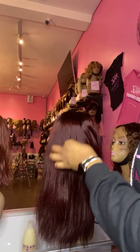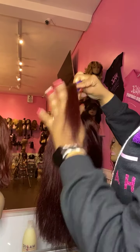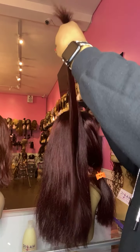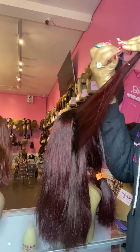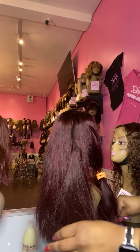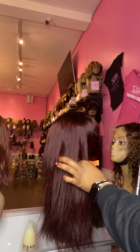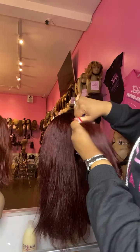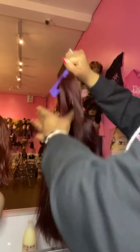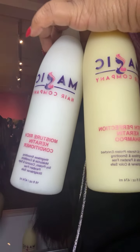I'm adding some more layers so it's still nice and blunt at the bottom, but that way when we curl it, you'll be able to see the curls a little better. If you're wondering how to maintain any of your wigs or extensions at home, we do have our very own hair care product line — we have our keratin shampoo and conditioner. You can purchase these online or here in our Culver City store.